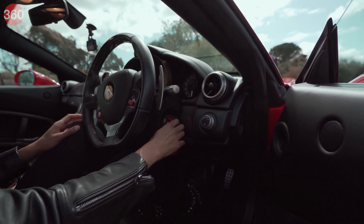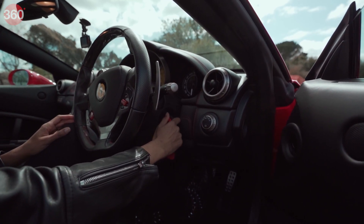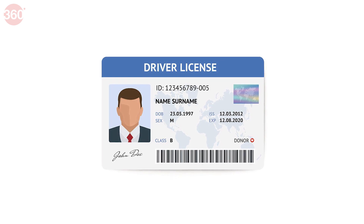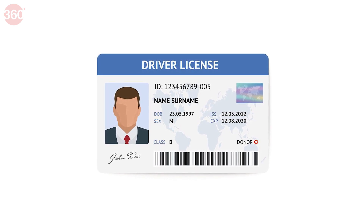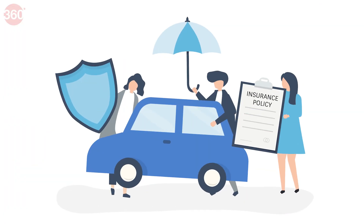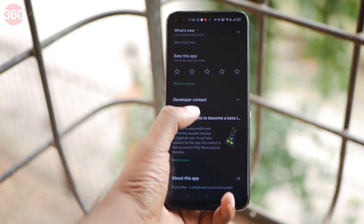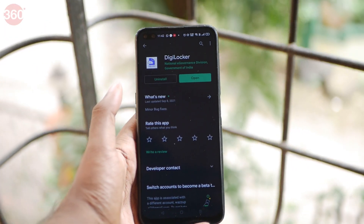Has it ever happened that you went out for a drive and accidentally forgot some crucial vehicle documents like your driver's license, your insurance, and so on? What if I tell you that you can store your physical documents such as your driving license inside your smartphone? It's now possible and I will guide you through the steps.